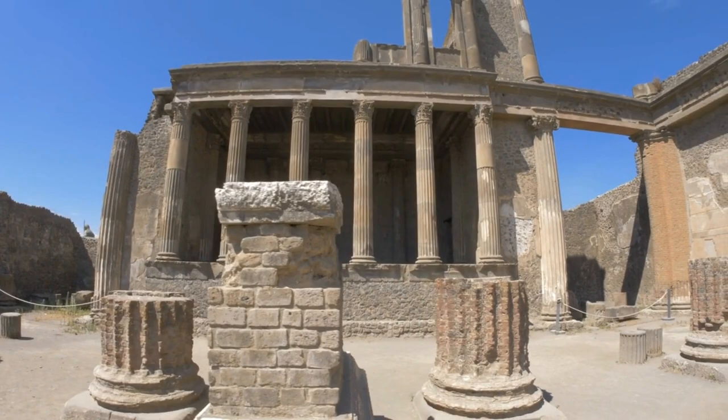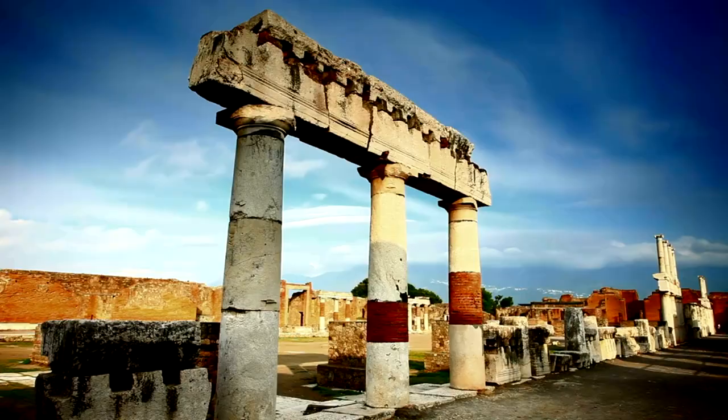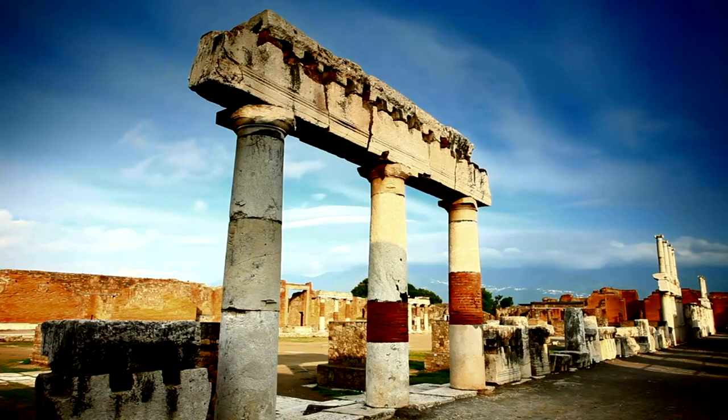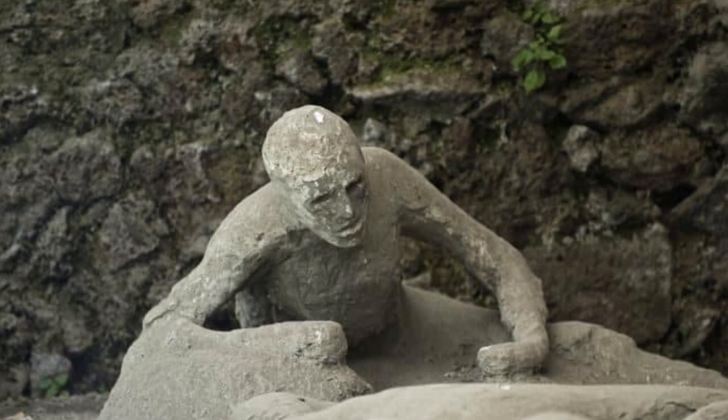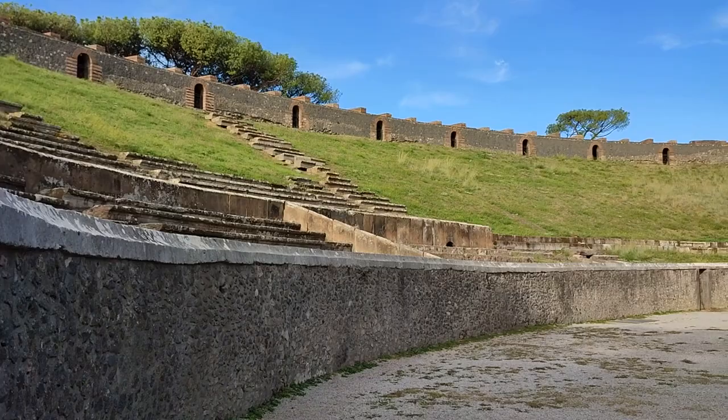Pompeii boasts some truly remarkable villas showcasing intricate mosaics, frescoes, and architectural features that were the epitome of luxury in their time. These villas serve as a testament to the affluence and artistry of Pompeii's residents. One of the most haunting aspects of Pompeii is the plaster casts of the victims. These casts were created by filling the voids left behind by decomposed bodies with plaster, offering a poignant and sobering glimpse into the tragedy that befell the city.